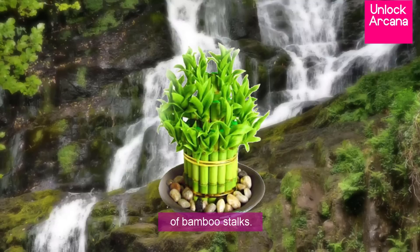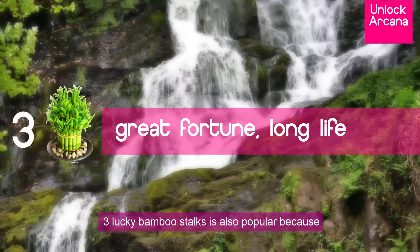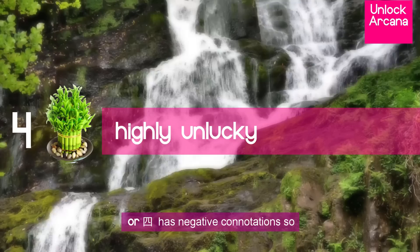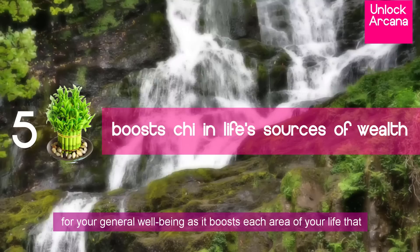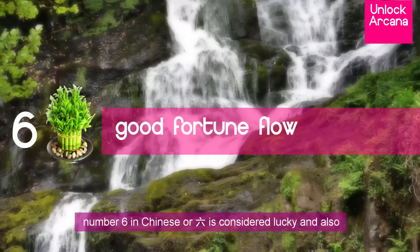A single lucky bamboo stalk is created for new beginnings, popular as a gift for those starting a business or new line of work, promising future growth and strength for long-term success and wealth. Two lucky bamboo stalks can double your luck in having harmonious relationships, whether romantic or platonic, and general happiness. Three lucky bamboo stalks brings great fortune in terms of wealth, happiness, and long life. Four lucky bamboo stalks is never used and considered highly unlucky because the number four in Chinese has negative connotations, so you should never give someone this. Five lucky bamboo stalks gives extra auspicious qi for your general well-being, boosting each area of life affecting your level of abundance — emotion, intuition, mind, body, and spirit.